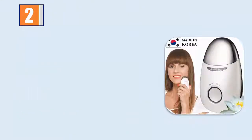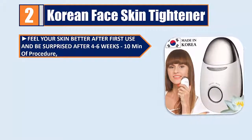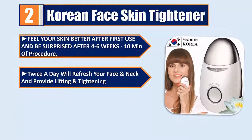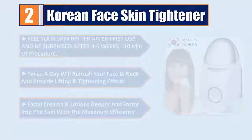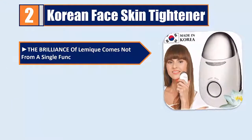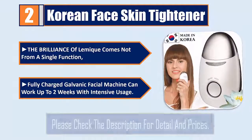Number 2: Korean Face Skin Tightener. Feel your skin better after first use and be surprised after four to six weeks. Ten minutes of procedure twice a day will refresh your face and neck and provide lifting and tightening effects. It drives facial creams and lotions deeper and faster into the skin with maximum efficiency. Fully charged, this galvanic facial machine can work up to two weeks with intensive usage.